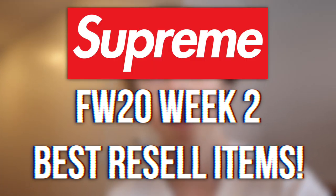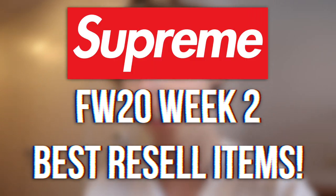What's going on everybody, it's Tristan. Today we're going over the best resale items for Supreme Week 2 Fall/Winter 2020. We're going to cover the best items you can get for this week's drop — the ones that will make you the most money if you're trying to resell, or if you just want to know what's hot right now.